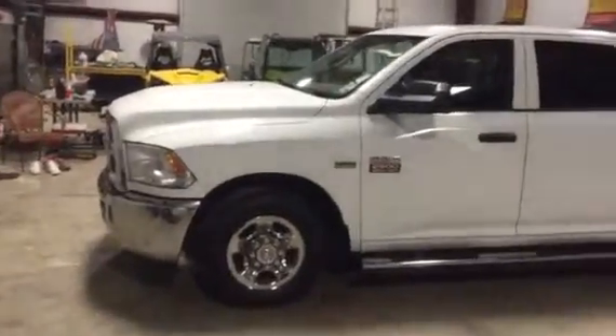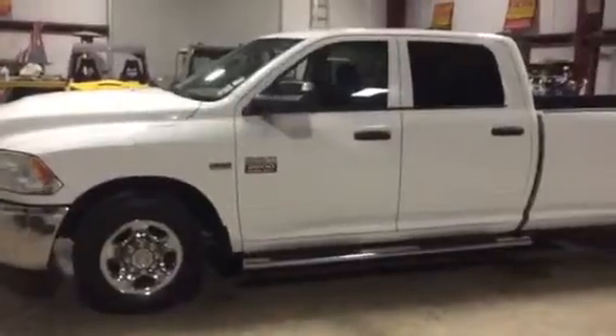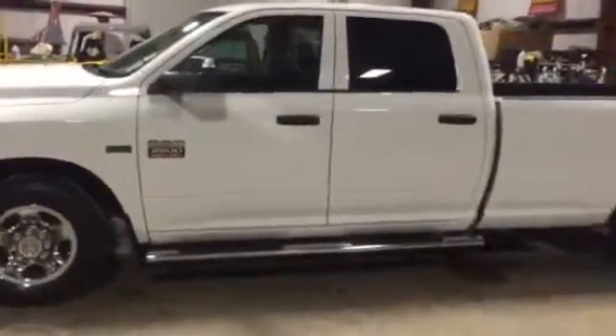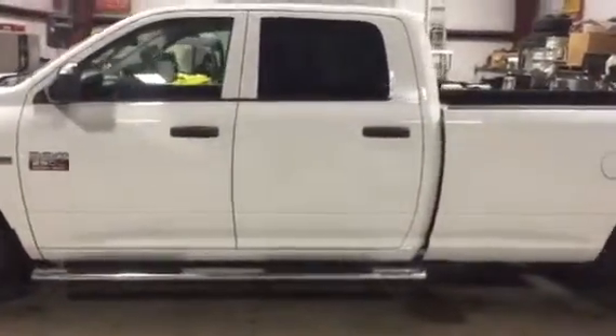We're going to take a look at this 2012 Dodge Ram 2500. That's a three-quarter ton four-door pickup truck. It's got that nice 5.7 liter Hemi engine. It's got the four-wheel doors and the nice chrome nerf bars on the side of it.